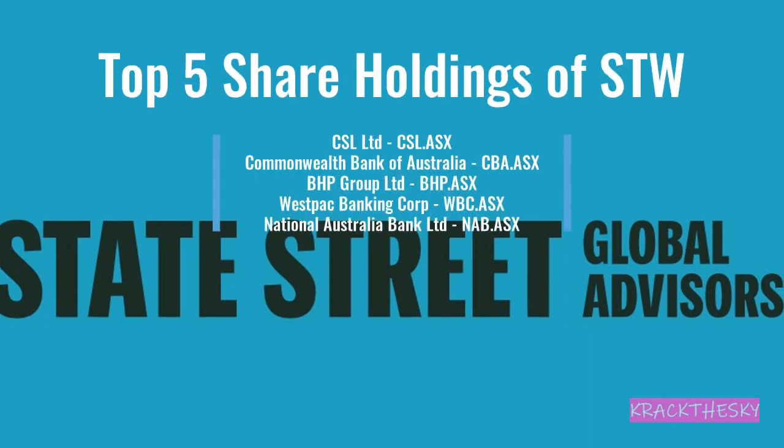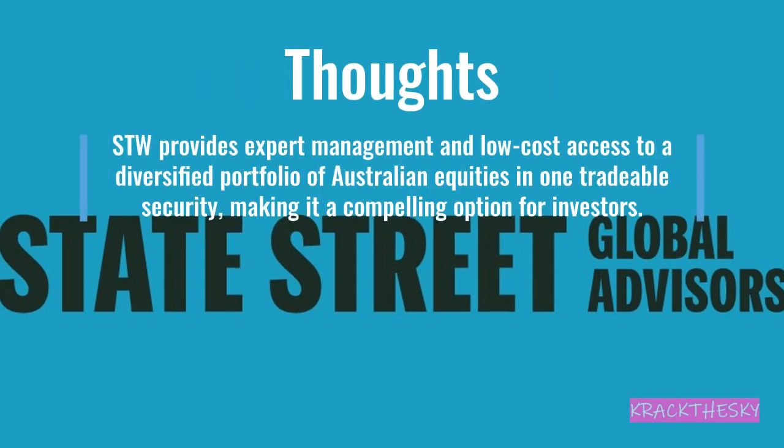The top five holdings for STW are the five usual suspects: CSL, Commonwealth Bank, BHP, Westpac, and National Australia Bank. No surprises there. STW provides expert management and low-cost access to a diversified portfolio of Australian equities in one trade — 200 companies — making it a pretty good option to use as a core of your portfolio.